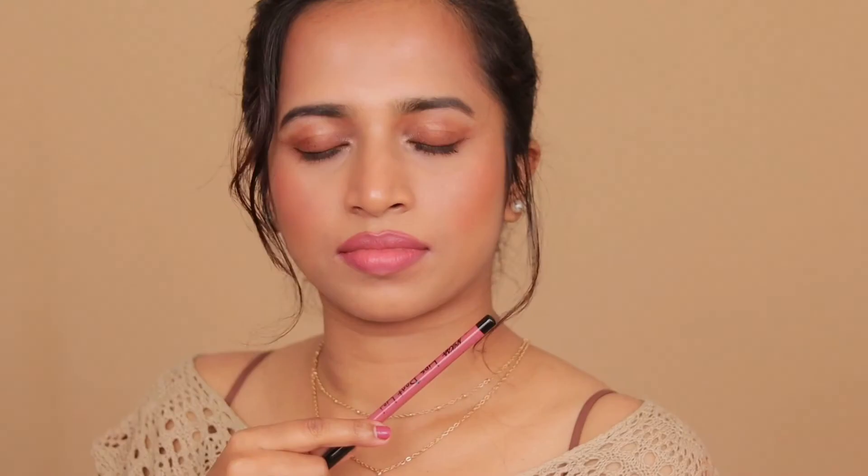Shade 14 Little Bad Girl is a medium peachy pink nude with a warm undertone and will suit light to medium skin tones. Shade 15 Spice Girl is a medium pink nude shade that will also suit light to medium skin tones.